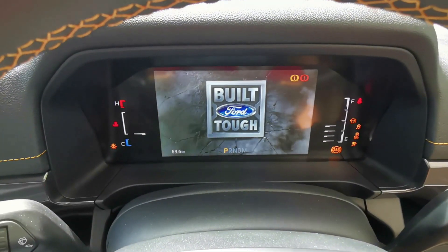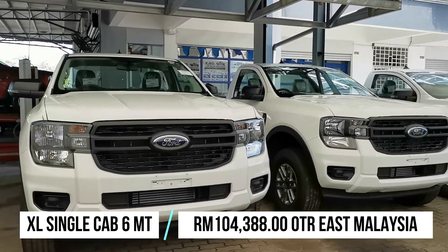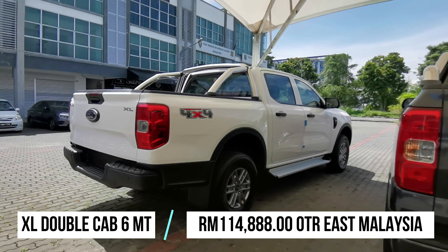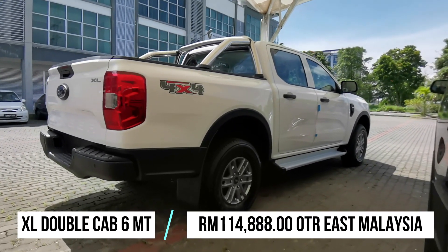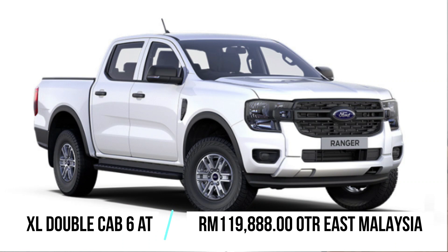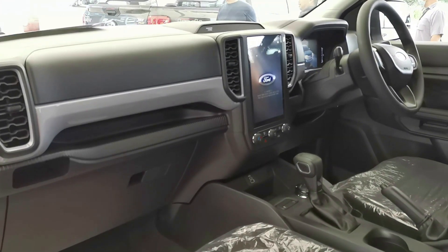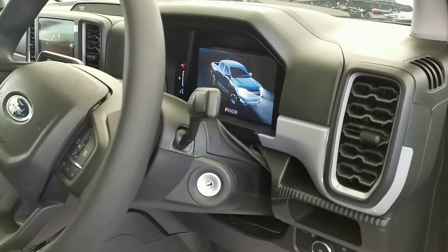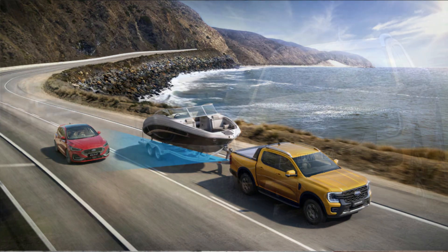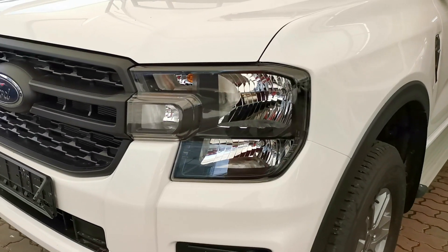The cheapest entry point of the Ford Ranger starts with the XL single cab manual at 104,388 Ringgit in East Malaysia without insurance. The double cab XL manual and XL automatic come in at 114,888 Ringgit and 119,888 Ringgit respectively. For the XL truck, you get the 10-inch touchscreen infotainment system, 8-inch digital instrument display, six airbags, stability and traction control, trailer sway assist, hill descent control, hill start assist, electronic dual-zone climate control, body-colored bumpers, and ISOFIX rear child mounts.